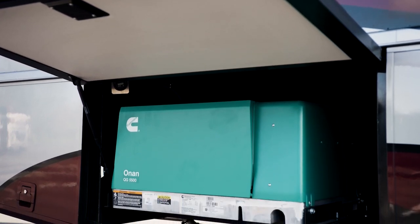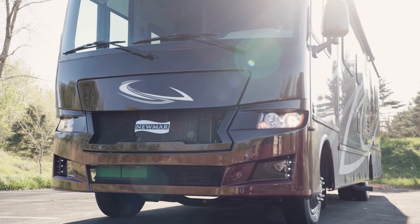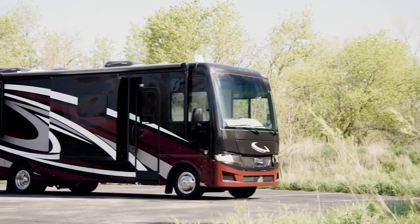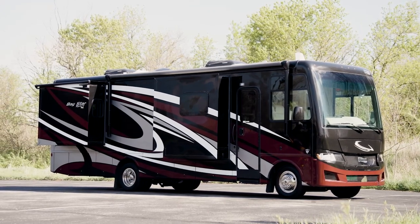A 4-kilowatt Cummins Onan Generator powers your coach, and if needed, you have the choice to upgrade to 5.5 kilowatts. With so many features that come standard, plus plenty of options to help you customize your Baystar Sport, your family will always travel in comfort and style, no matter where your adventures take you.